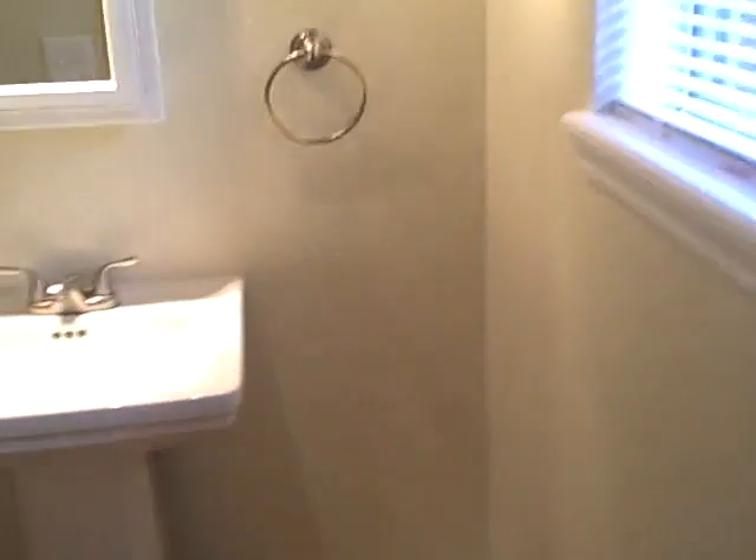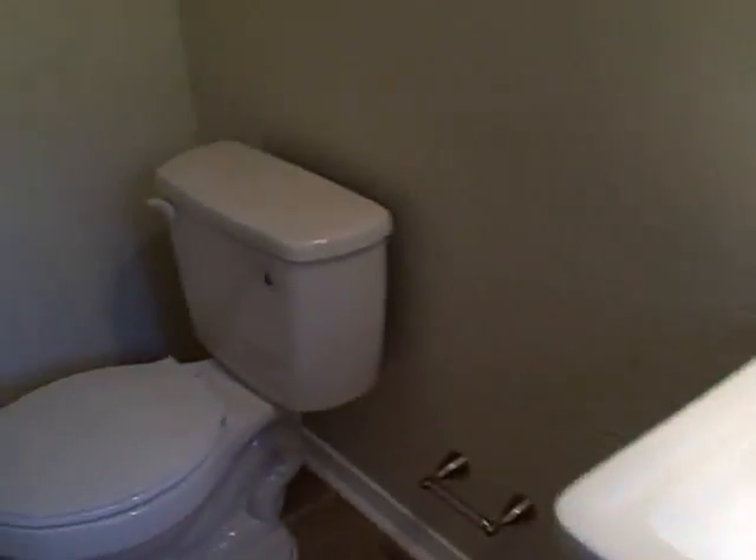Bedroom number 3, the master bedroom at the rear of the home. Bathroom has been totally transformed — brand new. Brand new shower stall with new tile.